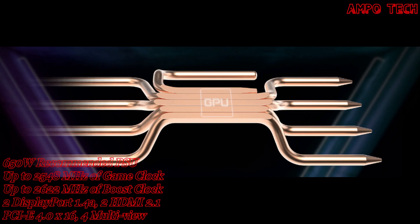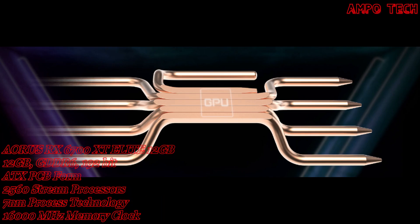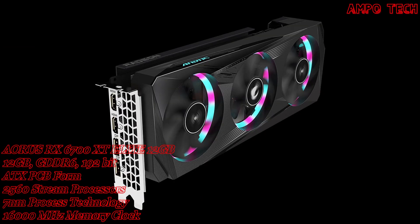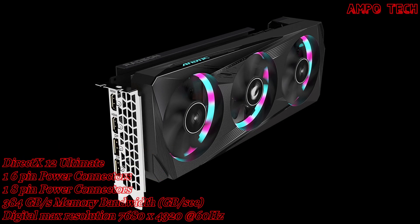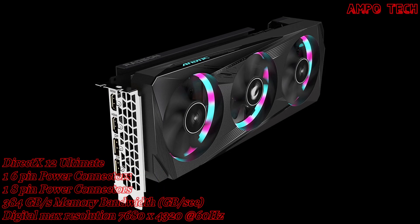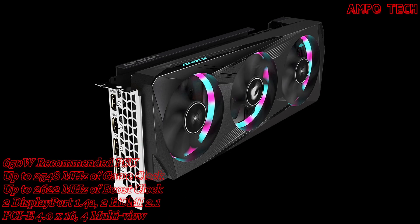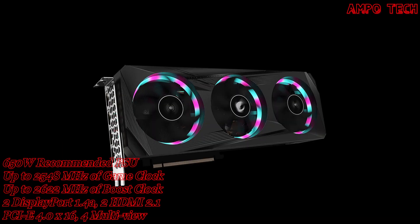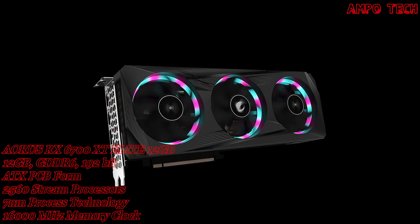The heat pipe also covers the VRAM through a large metal plate contact to ensure proper cooling. This graphics card features RGB Fusion 2.0 with 16.7 million customizable color options and numerous lighting effects, allowing you to choose lighting effects or synchronize with other AORUS devices.